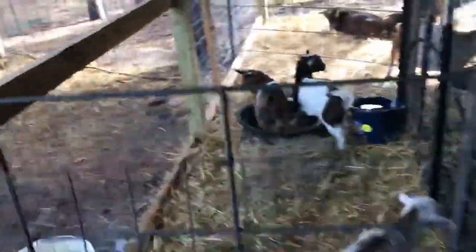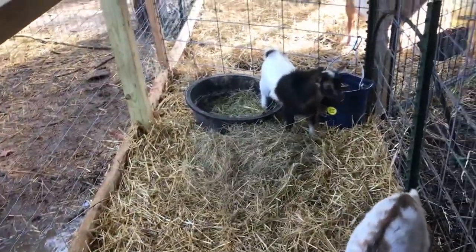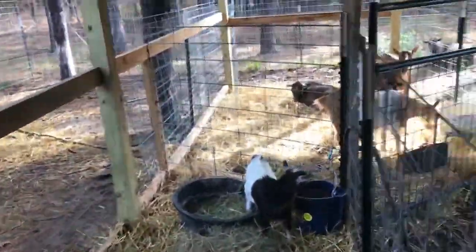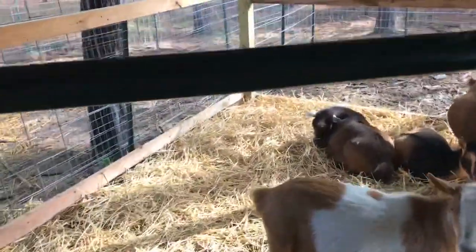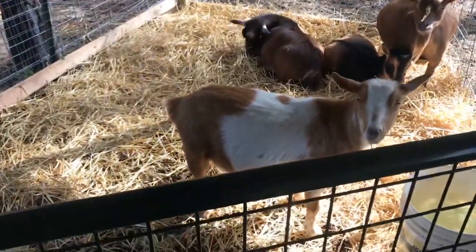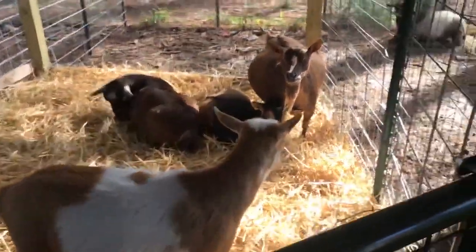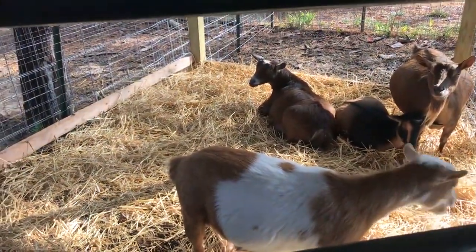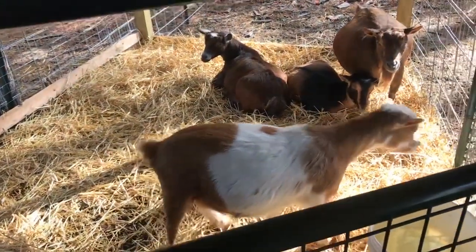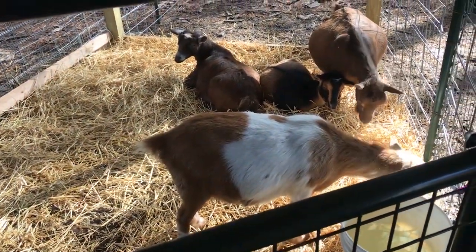Anyway, this morning we got this new little stall built. It's not real big but it works great — a small stall for small bucks or small kids. The other stall over here is much larger; honestly it could probably be split in half if we had to. Right now all of what we call the open does — though Cal is actually very pregnant — came in here this morning because they were wet and didn't like being out. So we just left them in here and let them have a nice place to lay, though we should kick them out shortly.